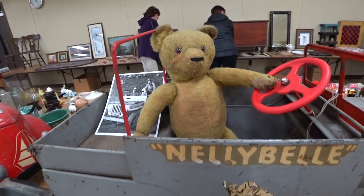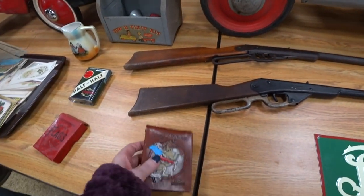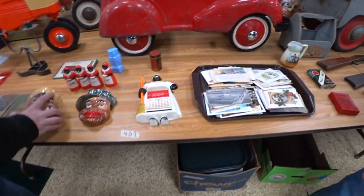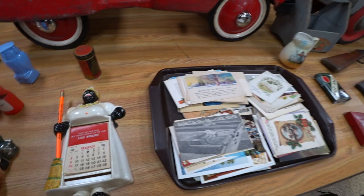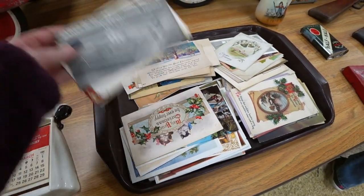This is a little vintage teddy bear — I thought he was cute. I think I had left before he was auctioned off so I don't know what he went for. But those large cars you see in the back, they always tend to sell for a lot.